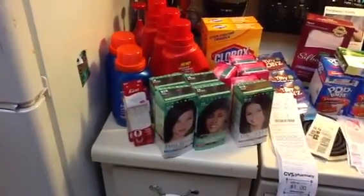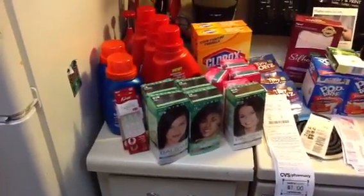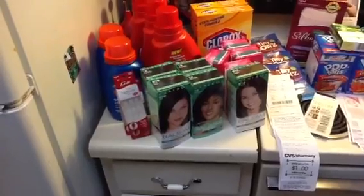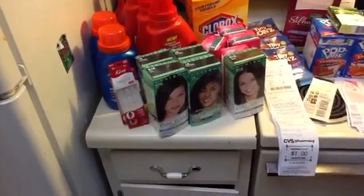I got one T-Bone and three Whisk laundry detergents. I used three $2 off coupons for the Whisk, a $1 off coupon for the T-Bone, and the $2 off coupons for the hair color.